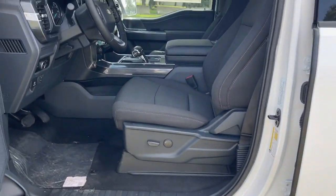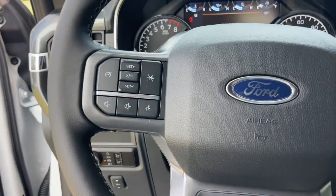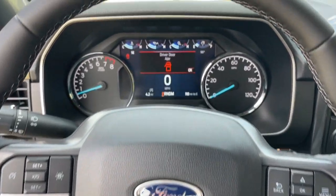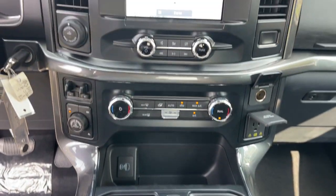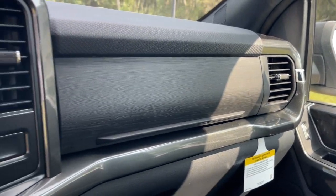Easier than ever to use, this truck is designed to maximize productivity on the road, trail, or job site. The following are some of this vehicle's highlighted options: keyless entry, heated driver's seat, satellite radio, heated mirrors, backup camera, alarm, dual-zone AC, Bluetooth connection, steering wheel audio controls, power driver's seat.